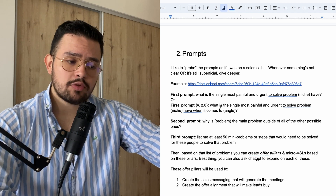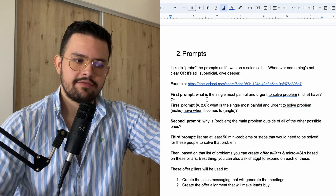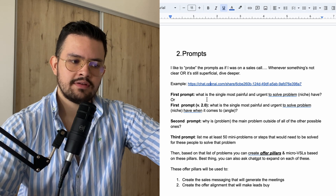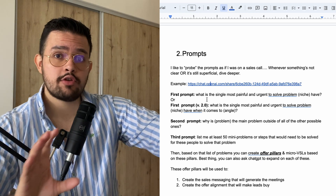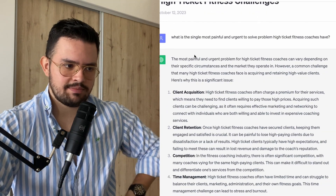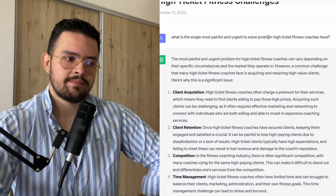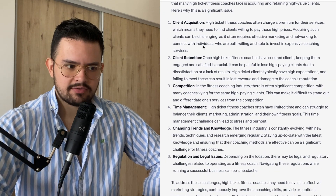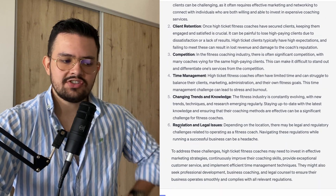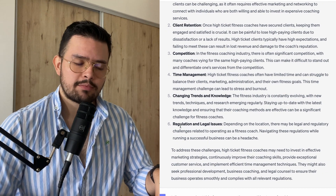The first prompt is always going to be: "What is the single most painful and urgent to solve problem [your niche] has?" Or: "What is the single most painful and urgent to solve problem [niche] has when it comes to a specific angle related to what you're looking to sell?" For example, I literally asked ChatGPT: "What is the single most painful and urgent to solve problem high ticket fitness coaches have?" And then I have a list of problems — client acquisition, client retention, competition, time management. There is a list of problems, but I don't want to solve all of them. I want to solve the most painful problem that I can solve for them.